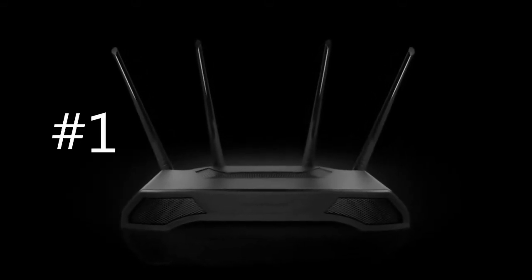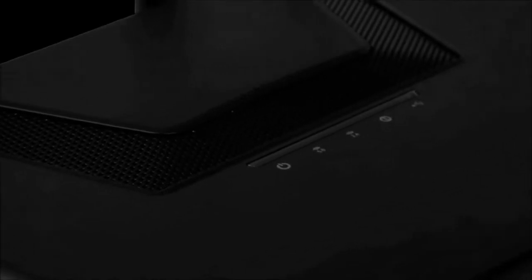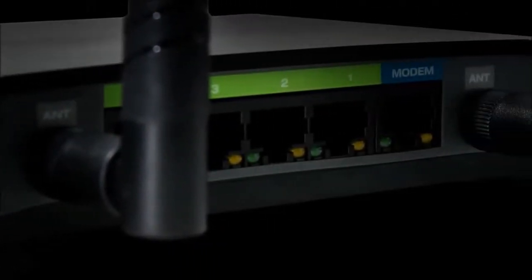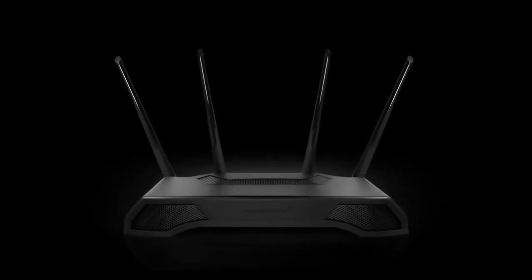The future of Wi-Fi, meticulously crafted, thoughtfully engineered, made to elevate your Wi-Fi experience. This is the Athena.